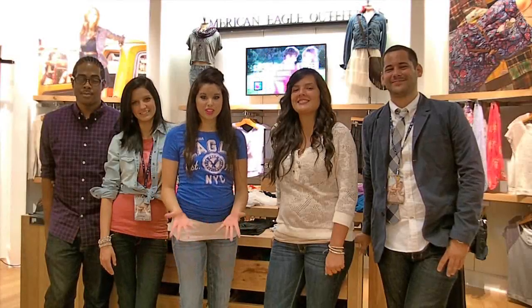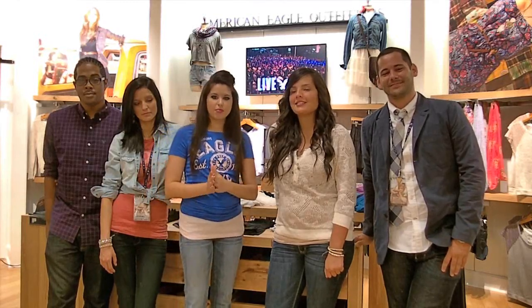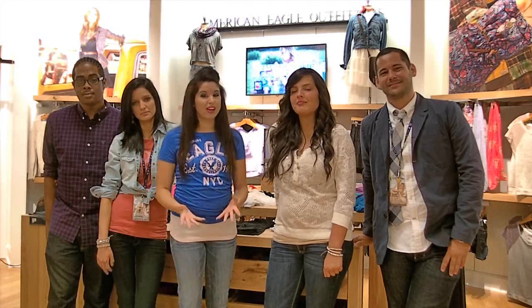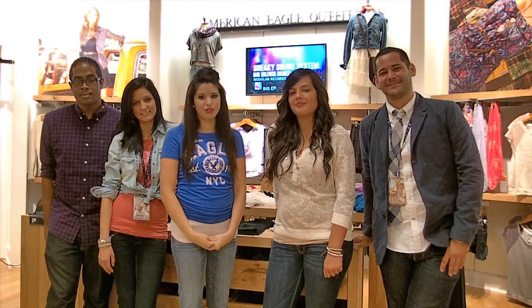Hi everyone, it's Breland here at American Eagle Outfitters in the Alexandria Mall, and this is store number 599. I'm very excited today because this is my first assignment for the Seventeen Social Club. Seventeen Magazine has teamed up with American Eagle Outfitters to promote their brand new Skinny Kick jean, and that is exactly what I'm going to be shopping for today.